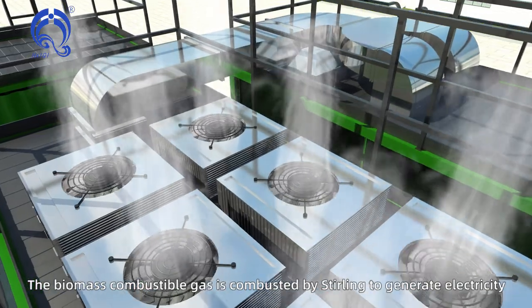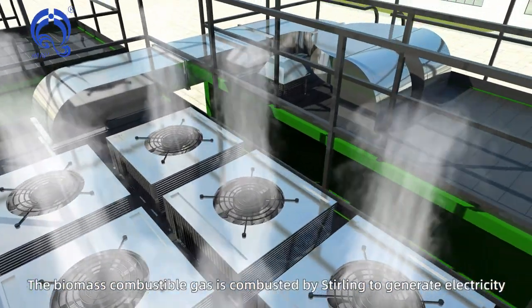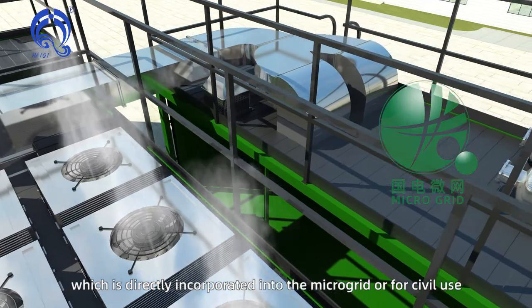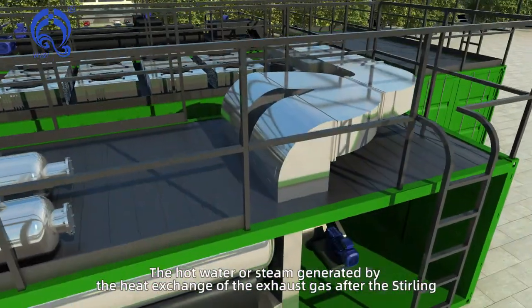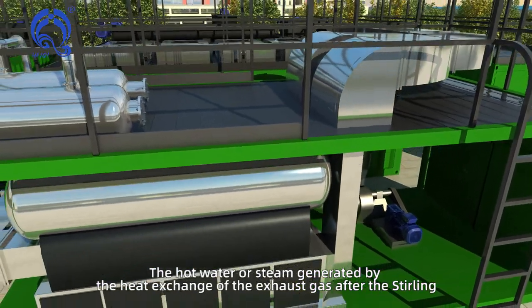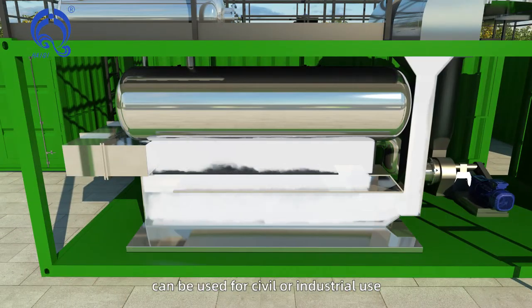The biomass combustible gas is combusted by Stirling to generate electricity, which is directly incorporated into the microgrid or for civil use. The hot water or steam generated by heat exchange of the exhaust gas after the Stirling can be used for civil or industrial use.